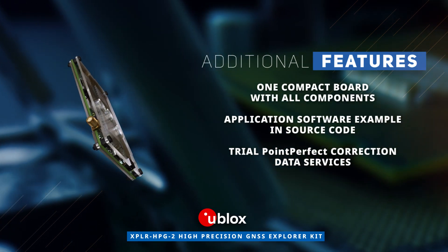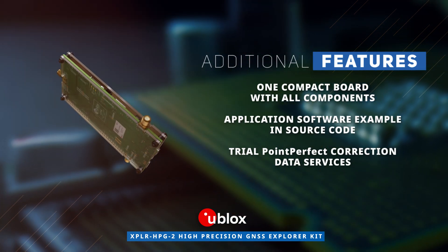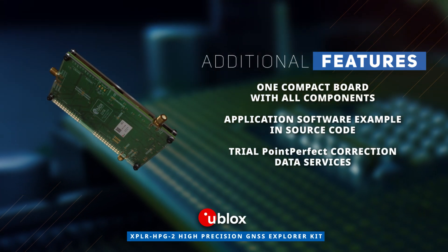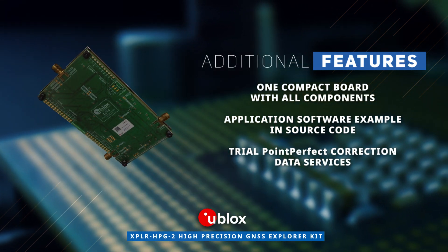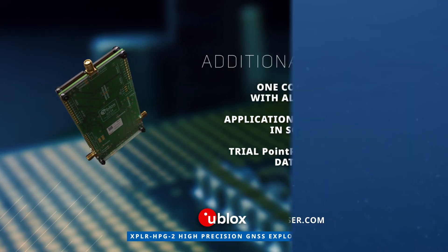Additionally, the u-blox Explorer HBG2 High Precision GNSS Explorer Kit allows for trial usage of the PointPerfect correction data services. Discover how to optimize your new product designs at Mouser.com.